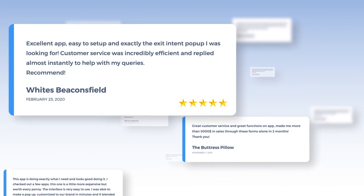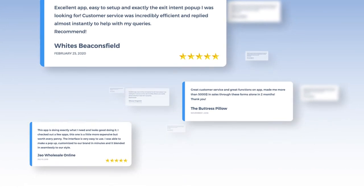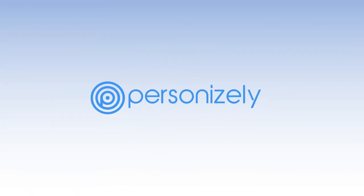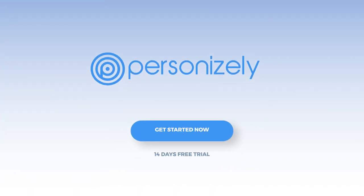This is why Shopify store owners love Personizely. Increase conversions, build your list, gain customer loyalty, and much more. Get started with a free trial today!